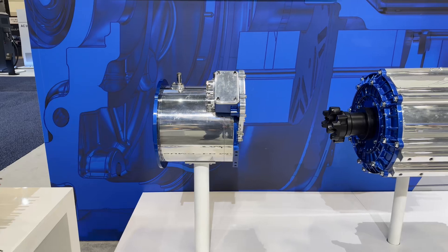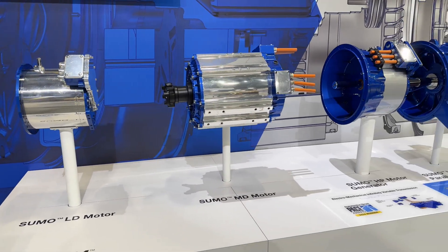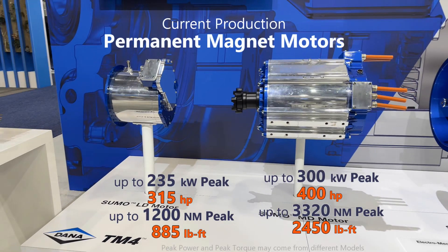I'm Olivier Bernaches, senior manager of global product planning for Dana TM4. We have an area here where we are showing our e-propulsion systems, but mostly the components — the e-motors, the inverters, and also some of the technologies that go into these products.